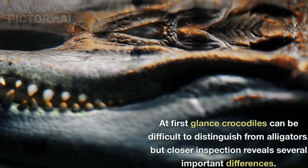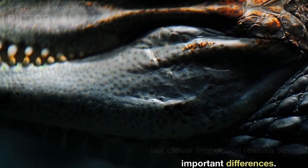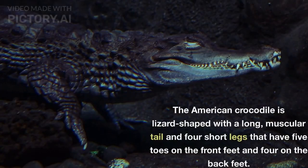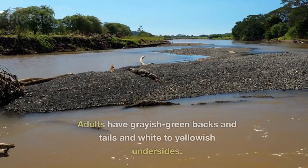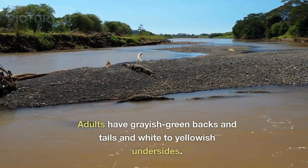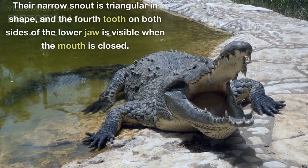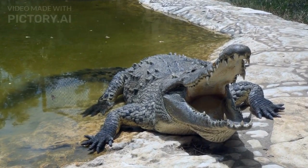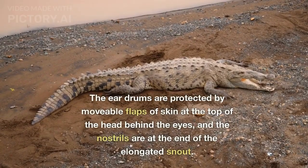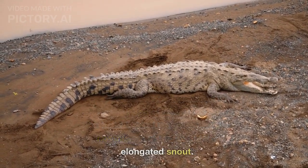At first glance crocodiles can be difficult to distinguish from alligators, but closer inspection reveals several important differences. The American crocodile is lizard-shaped with a long, muscular tail and four short legs that have five toes on the front feet and four on the back feet. Adults have grayish-green backs and tails and white to yellowish undersides. Their narrow snout is triangular in shape, and the fourth tooth on both sides of the lower jaw is visible when the mouth is closed. The eardrums are protected by movable flaps of skin at the top of the head behind the eyes, and the nostrils are at the end of the elongated snout.